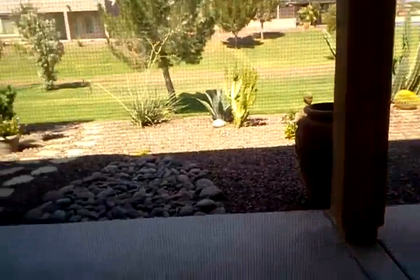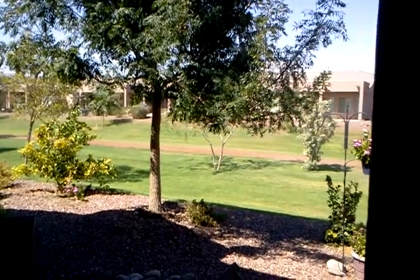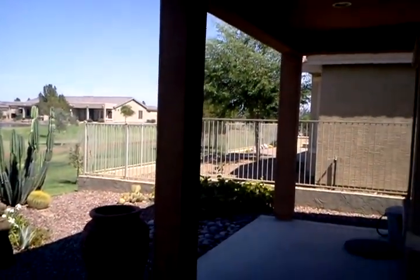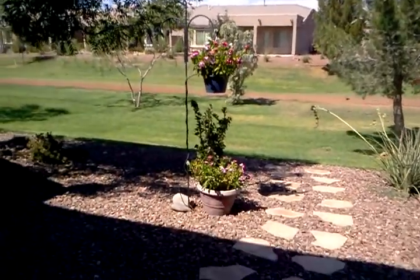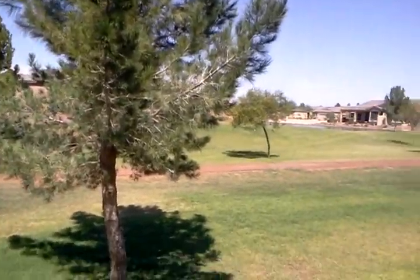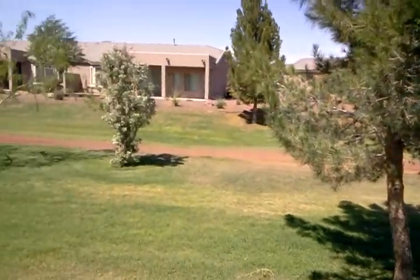Walking out back - there is a covered patio. That is the corner of the lake there. You do have access to walk to it, but it is not directly behind the unit.